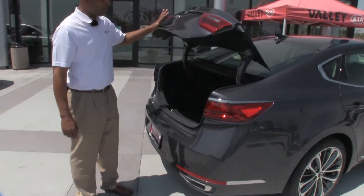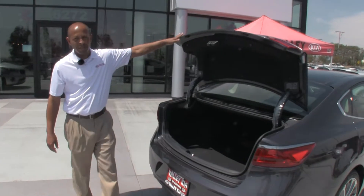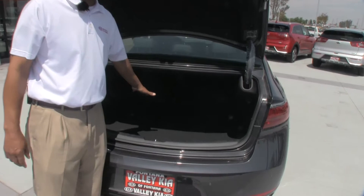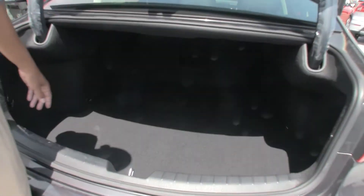Also, you have your rear trunk release, larger trunk space. Believe me, I can fit in there. I'm not going to demonstrate this now, but I can actually fit in there. I've been asked to do that several times.